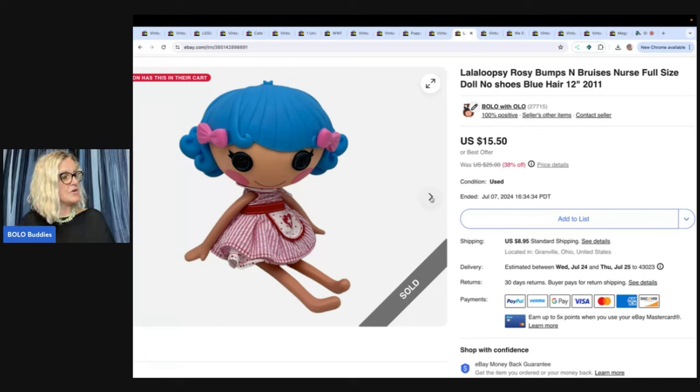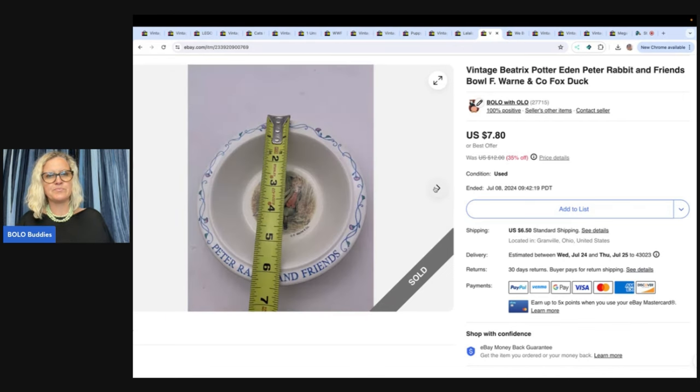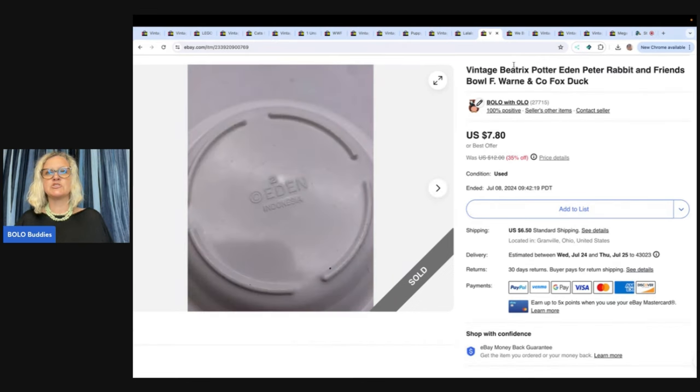This I got at the Goodwill bins. It was a little more pricey because it's a little heavier — maybe three bucks. Sold it for $15.50 plus shipping. This is a little vintage Beatrix Potter Eden Peter Rabbit and Friends bowl. I think it was at a thrift store and it was in the free pile, so I got this for free and sold it for $7.80 plus shipping.